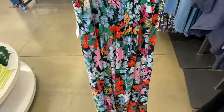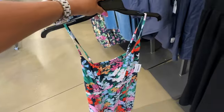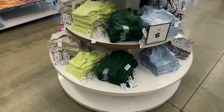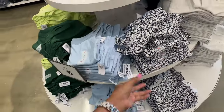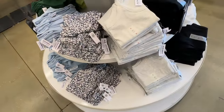This floral dress right here is 30% off — elastic in the back. Let me see the price... original price $45. These little rib tops are $6, all different colors and prints.